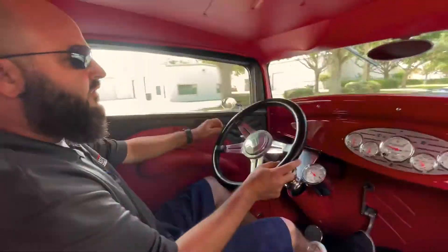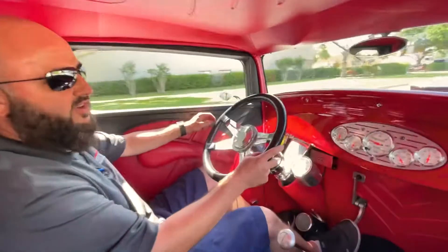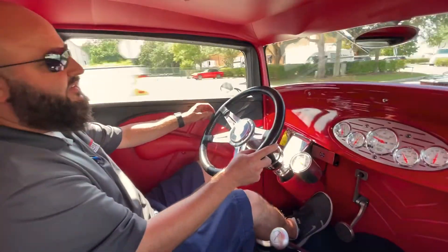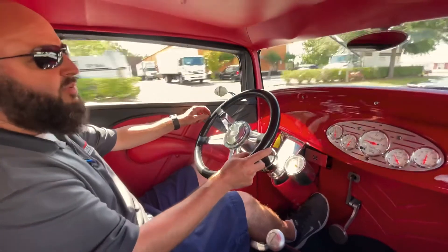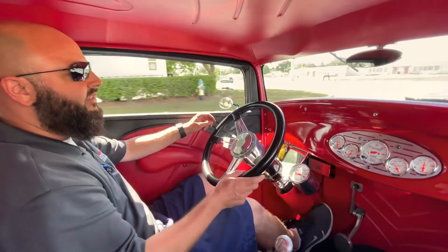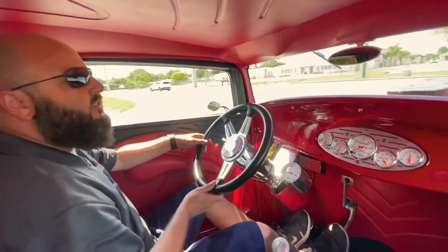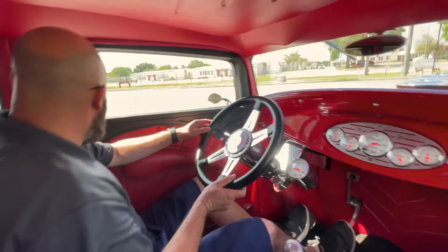We're out driving the '32 Ford — what a nice car. You can hear the winding of the supercharger. Not really on the right streets to open up the throttle, but everything seems to be working — all the gauges, runs good, starts up good. Got the door poppers and everything, suicide doors on this thing.